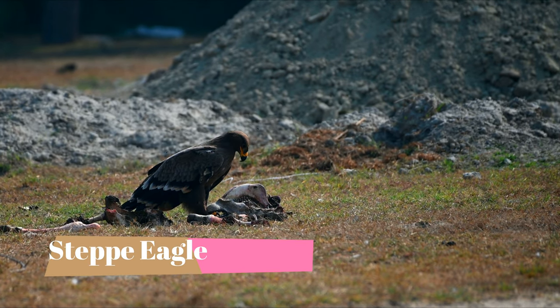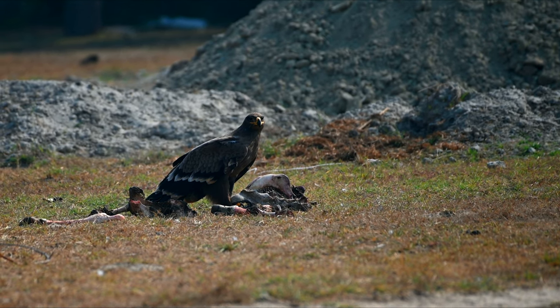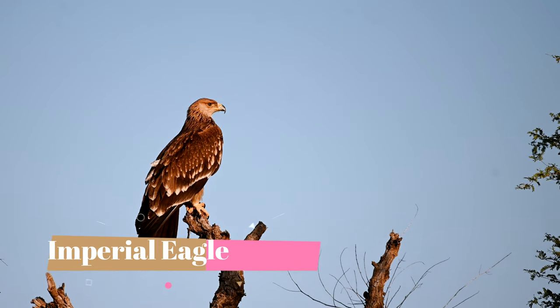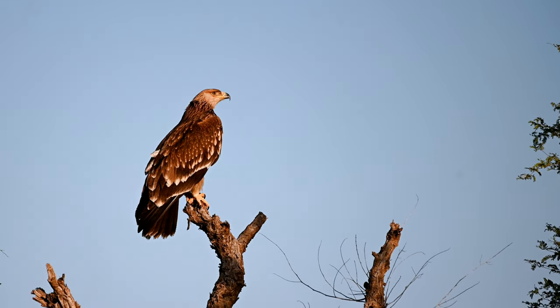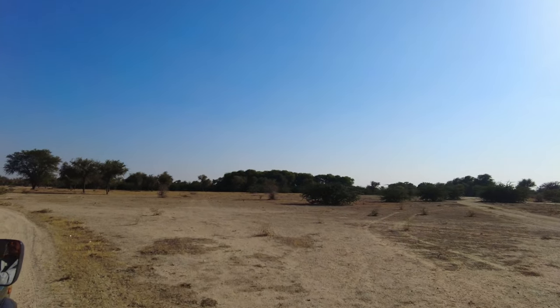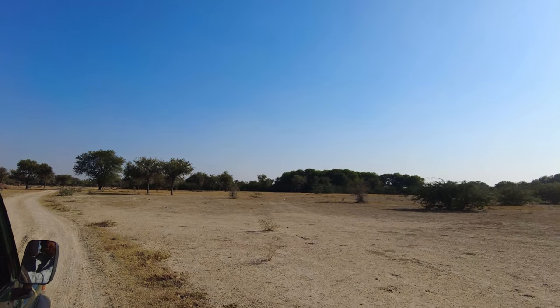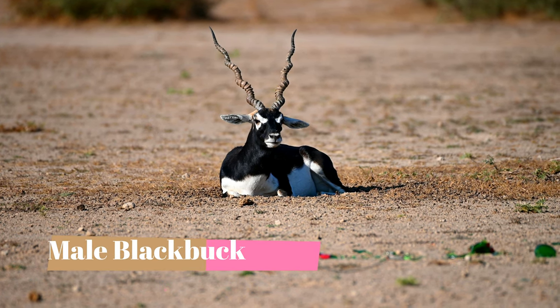We also found a beautiful steppe eagle on the ground on top of a carcass. We also found an imperial eagle juvenile on top of a tree. After clicking the eagle, we started exploring the place a little bit more.